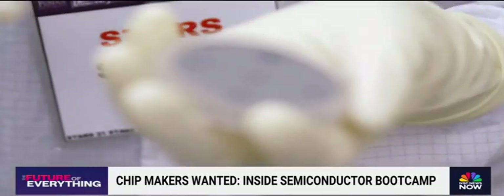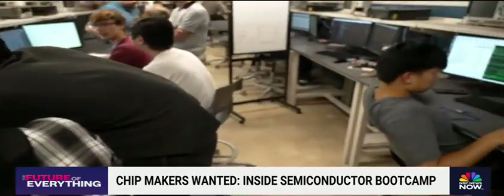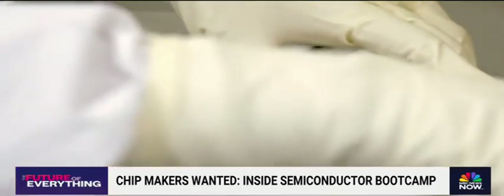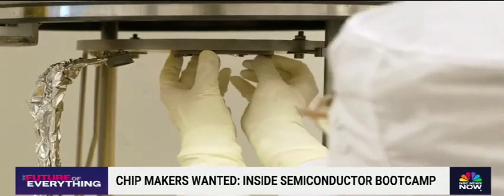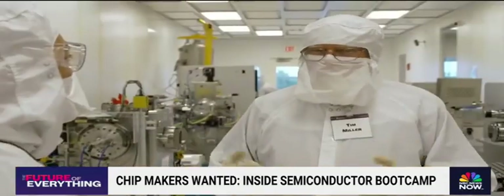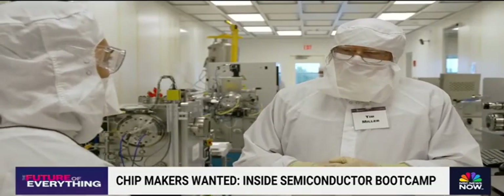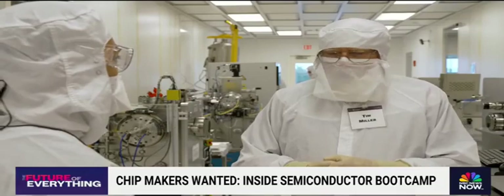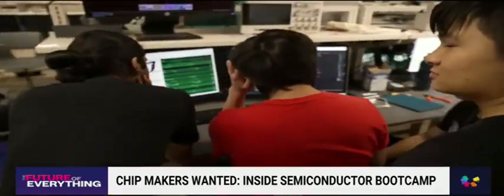This is the STARS program in its second year, where 100 underclassmen learn how to design, manufacture, and package their own semiconductor chips in settings typically reserved for older students. Tim Miller is a research engineer in the clean room, and says the hands-on experience is key — students are prepared for the full spectrum of jobs.